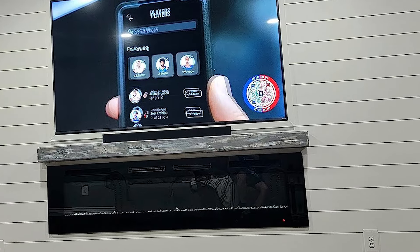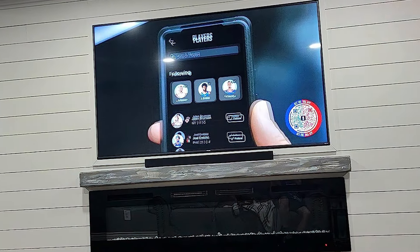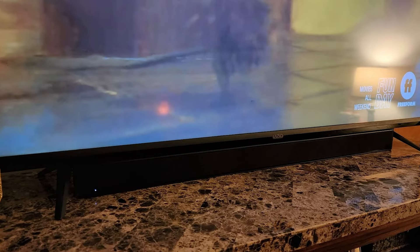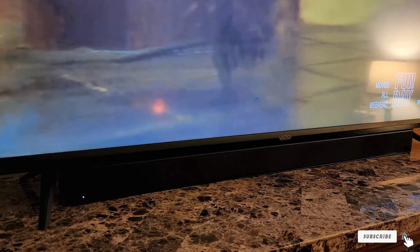Durability is built into the VIZIO design, with quality materials that can handle everyday use. The soundbar is not only powerful but also energy-efficient, making it a smart choice for those who are conscious of their energy consumption. If you want to bring the movie theater experience home, the VIZIO V Series is a top contender that combines performance and style.